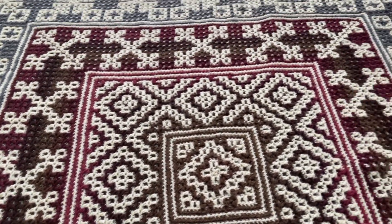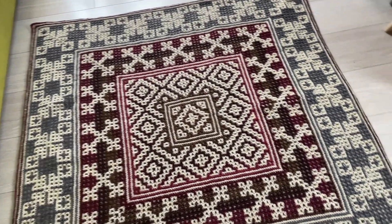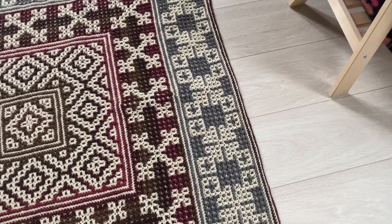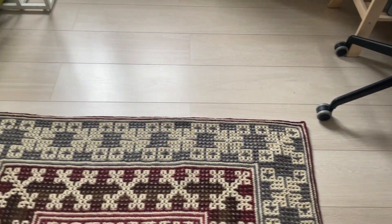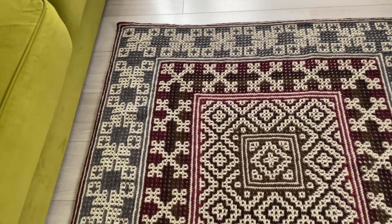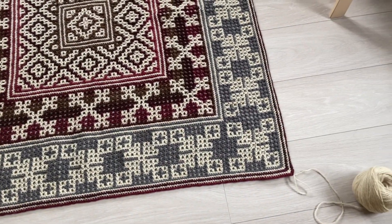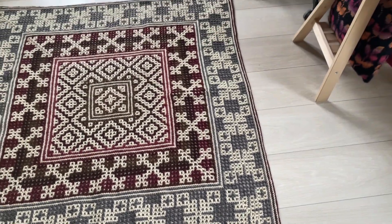Видите, как интересно это выделило вот этот внутренний квадрат. Пряжу красную, с красноватым оттенком, я последние нити использовала по внешнему периметру. Вот эти две внешние полоски — они как раз такие темно-бордового цвета.